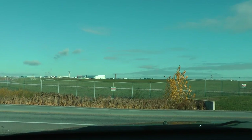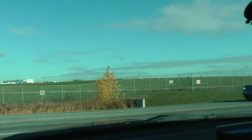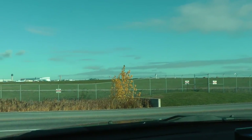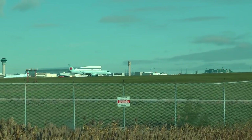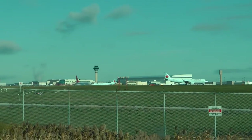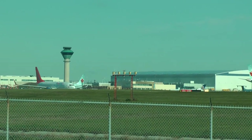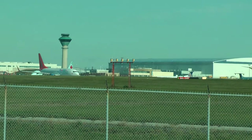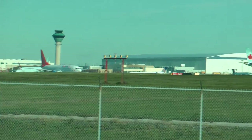Air Canada 175, Air Canada 131, monitor tower 118 decimal 7. Air Mexico 6903, ground, runway 06 left, data to Oscar, altimeter 3033, taxi Bravo, hold short Bravo 3. Air Mexico 6903, we already have Oscar, full taxi runway 06 left via Bravo, hold short Bravo 3.